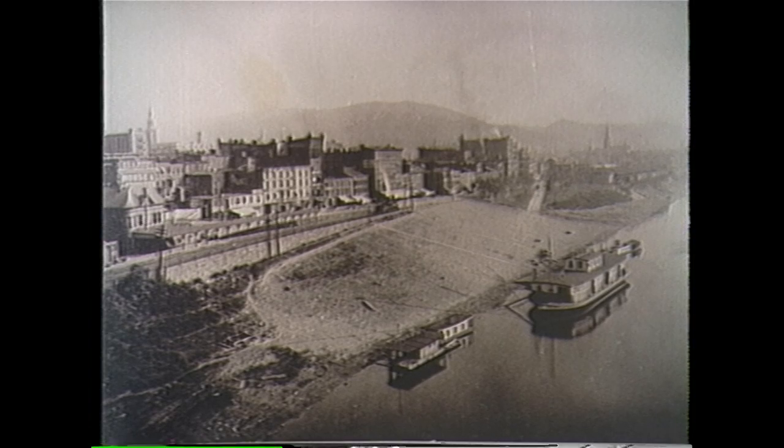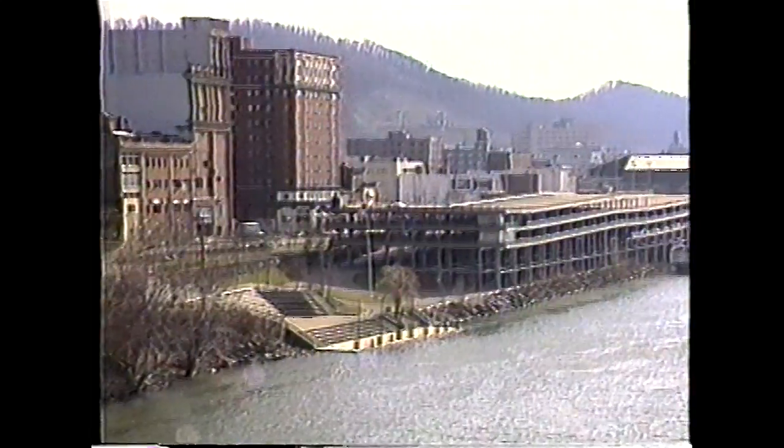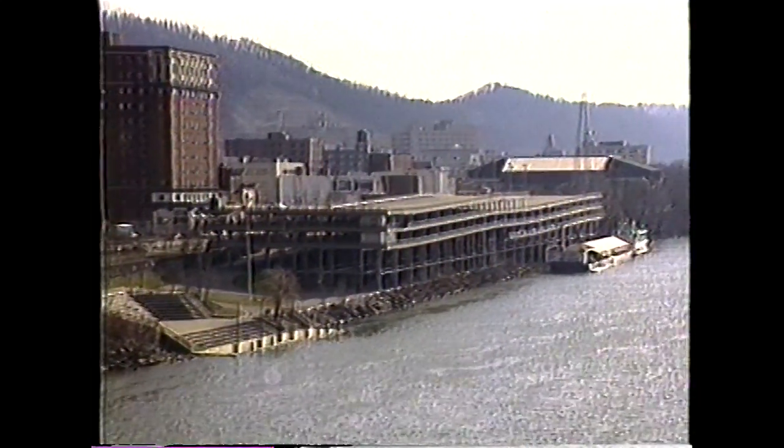Wheeling's Water Street, shown here in 1904, was one of the busiest ports in America. Today, this site is the home of the Wharf Parking Garage.